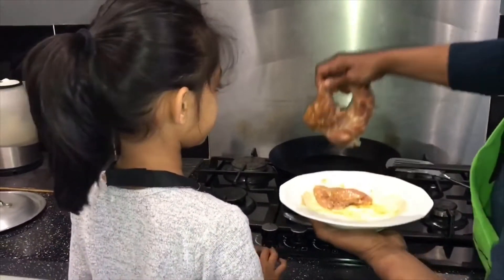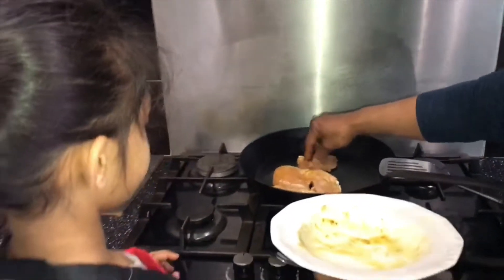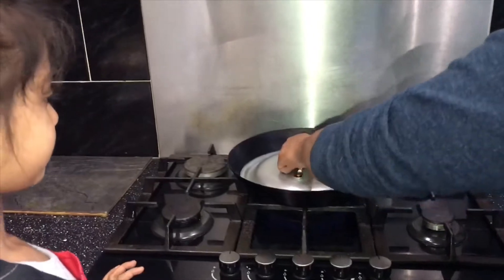Look at that - that's a big thigh, isn't it! We're going to put it in on quite a fast flame, and we're going to cover it and press it down on this side.